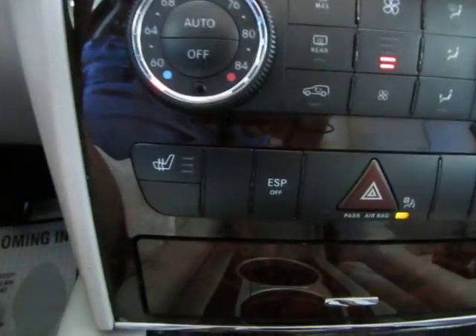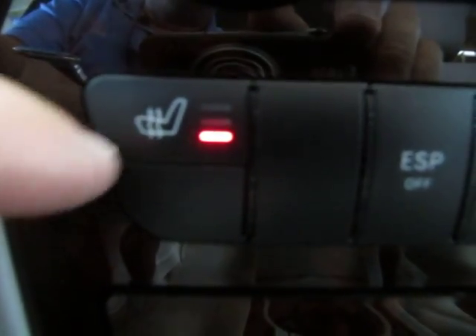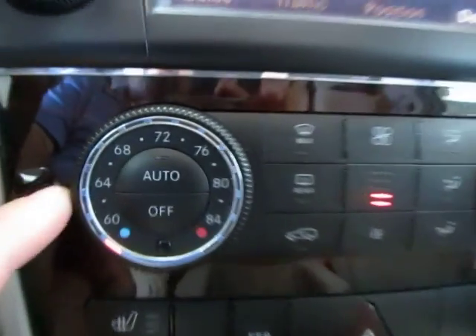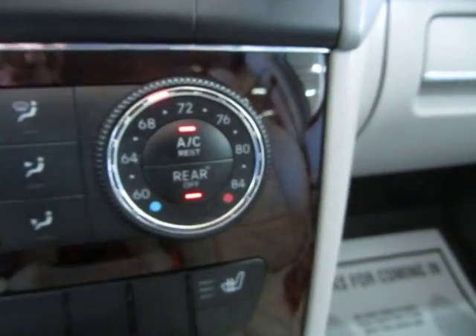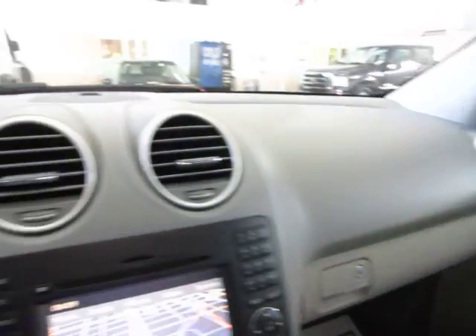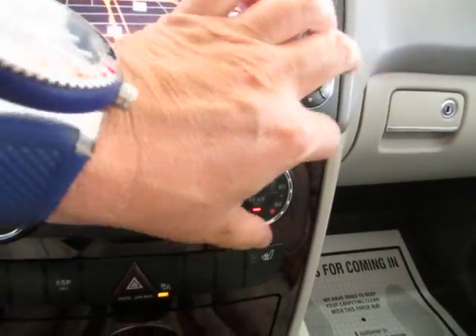We've got heated seats — press it once and it goes straight to high, press again for medium, one more time for low, and once more for off. You've got your hazard button and dual climate control. Both sides are set to maximum because it's very hot outside, but you can change each side independently — for example, passenger side at 70 degrees while the driver's side is at a different setting. As you can see, it's 95 degrees outside.